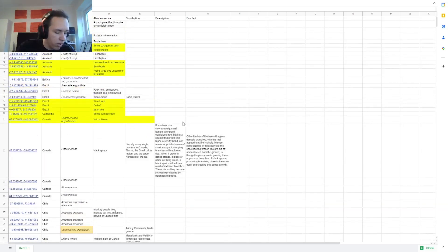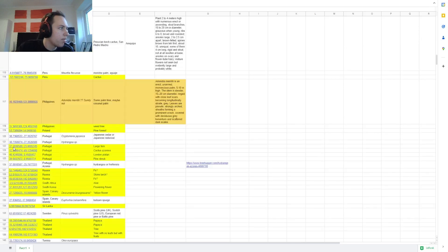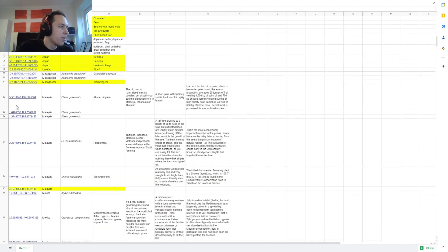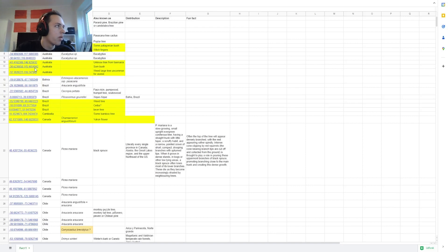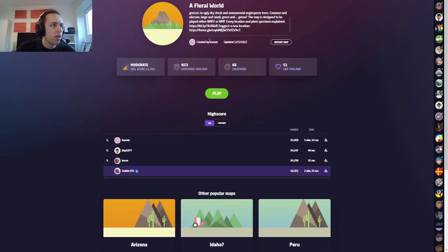Right, the last one — this is a document made by Crazer. I'm probably pronouncing it wrong but this document has like 100-plus locations which are plant-specific locations and there's the Google Street View link to everything so you can look at them. He has also made a map called the Floral Wall — there are only 66 locations on that map but there are definitely over 66 locations in this document. If you want to be able to guess by not just the Google car, the post and everything, then learning some plants could be very helpful. So yeah, this is very helpful to look at and there are some notes and stuff.